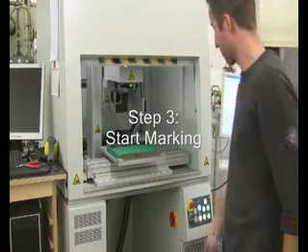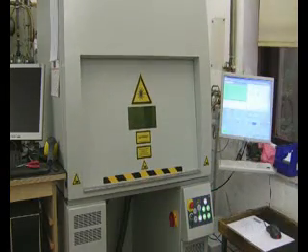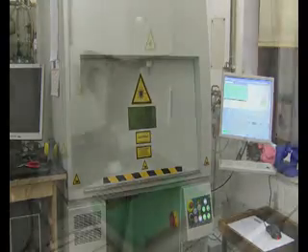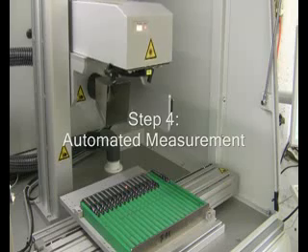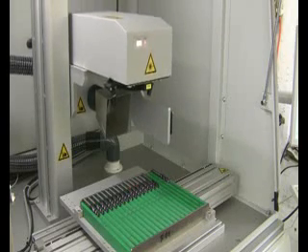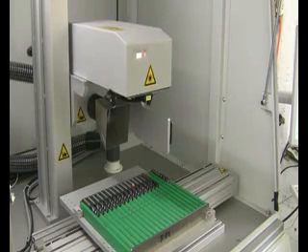When starting the marking process, the door of the laser safety housing will be closed automatically and the fully automated workpiece measurement will start. With this inspection we can make sure that all parts relate to the data in the order database.